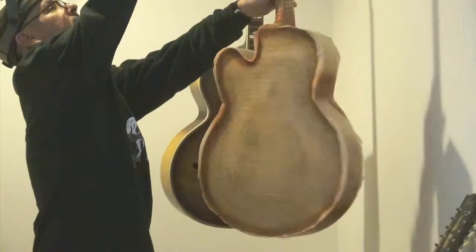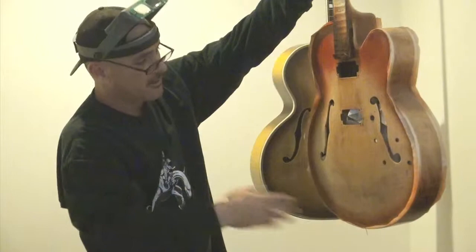How long did it take to dry out? Over a year. You can't speed these things up — it'll make it worse. You just have to let it be.